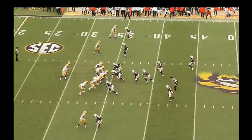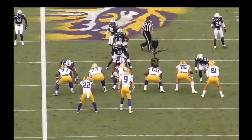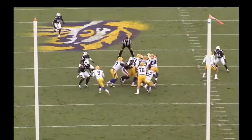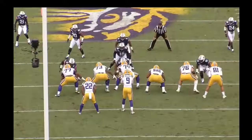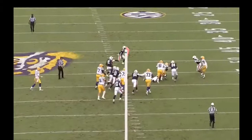This is a quality rep by Lloyd Cushenberry and the LSU offensive line, giving their running back extra yardage. There's a defensive tackle lined up in a one technique coming off the ball. Cushenberry has to protect inside out first and does just that. He releases from the double team and allows number 73 to pick up the defensive tackle. Then Cushenberry steps toward the nearest play-side threat and seals him off inside, giving the running back extra yardage. Auburn played very physical, but great job sealing and getting to the next level.